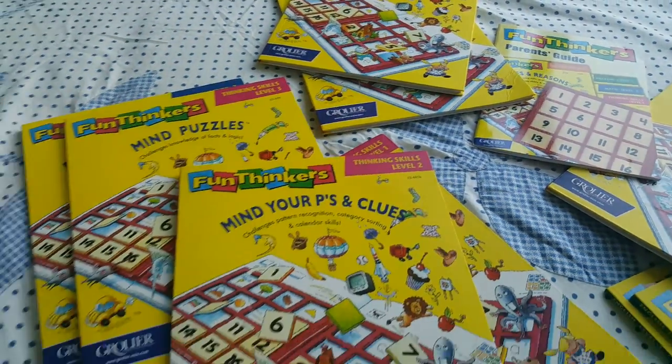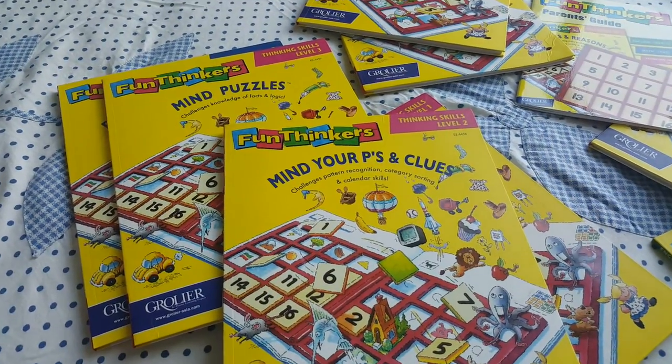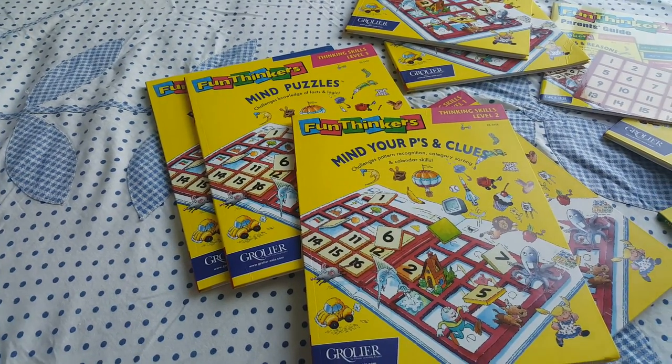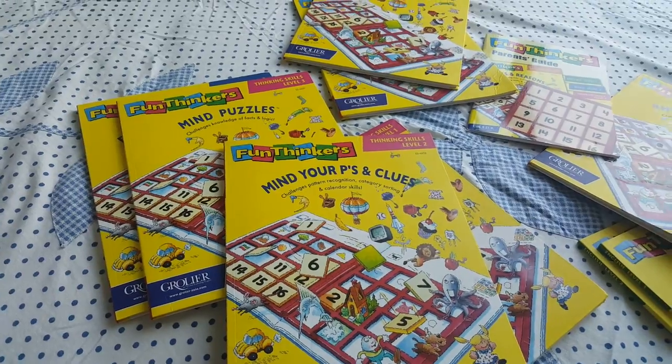If you have any questions about the books, or if you want me to do at least a single book walkthrough so you get a better sense of whether to buy it or not, do let me know. That's it — thanks for watching, see you!